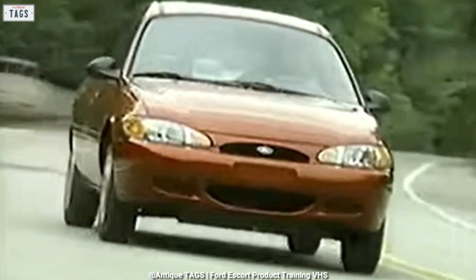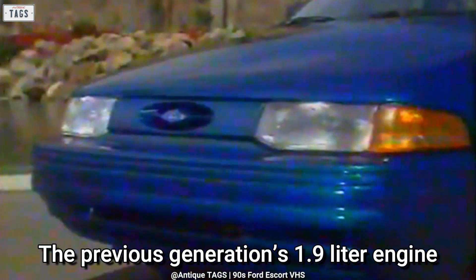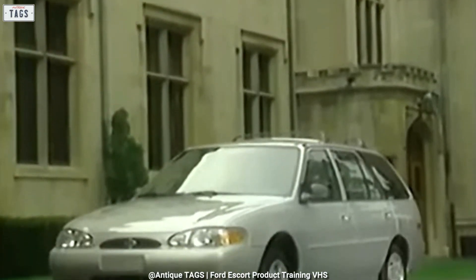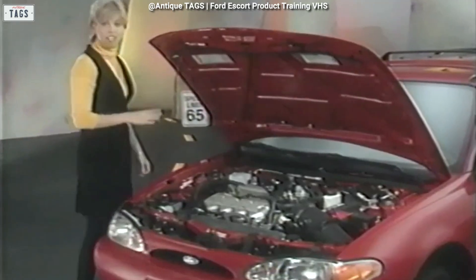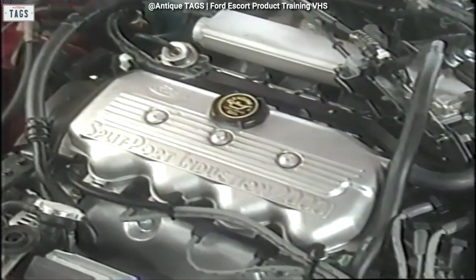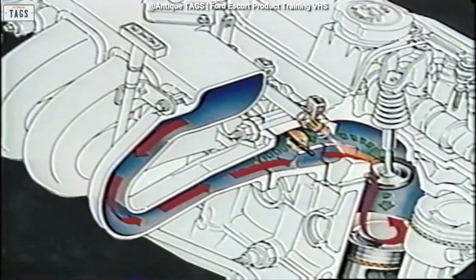The previous generation's 1.9-liter engine that produced 88 horsepower was upgraded. The Escort sedan and wagon now used the single overhead cam 2.0-liter NL4 as standard equipment, powering the front wheels. This engine generated 110 horsepower, and the new Escort's higher output was balanced with an additional 17 pound-feet of torque. The trick was a split intake manifold that included four small separate ports routing fuel and air into the cylinders faster at lower revs.